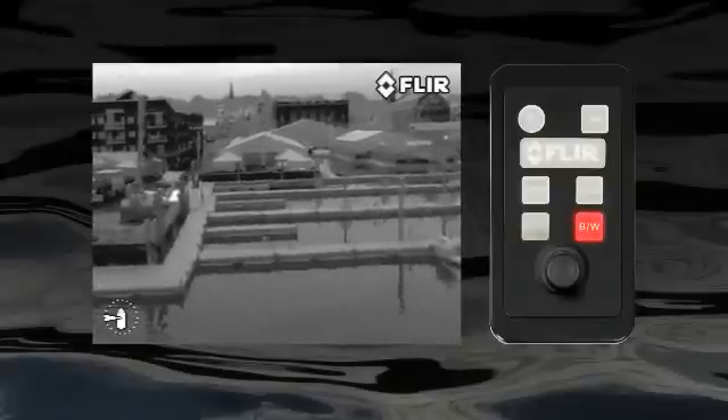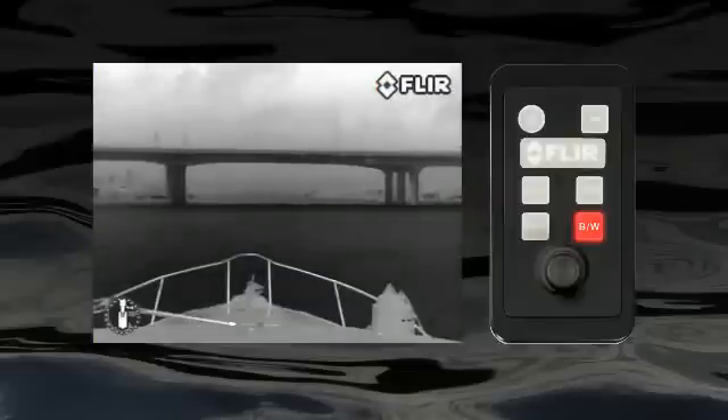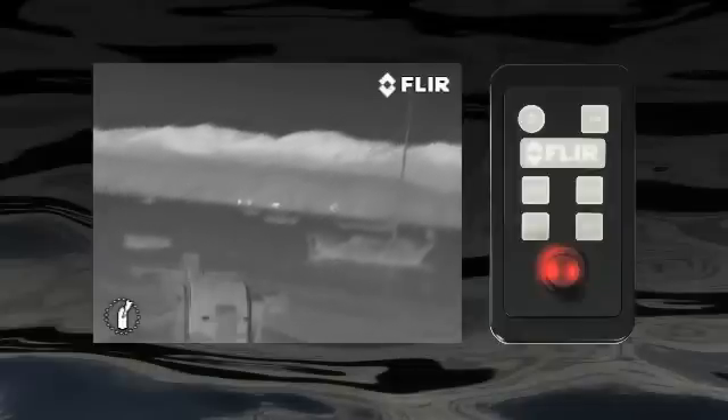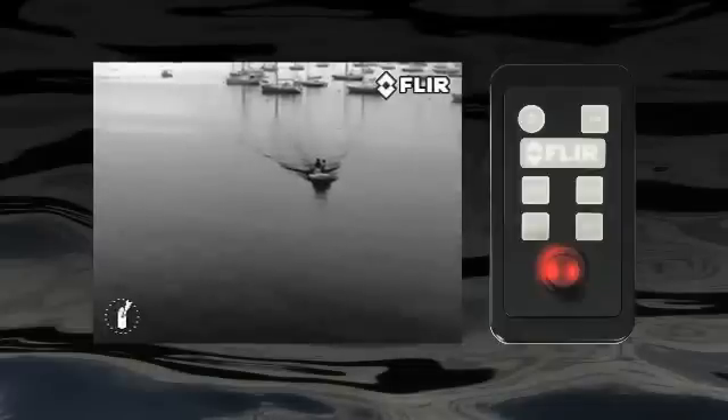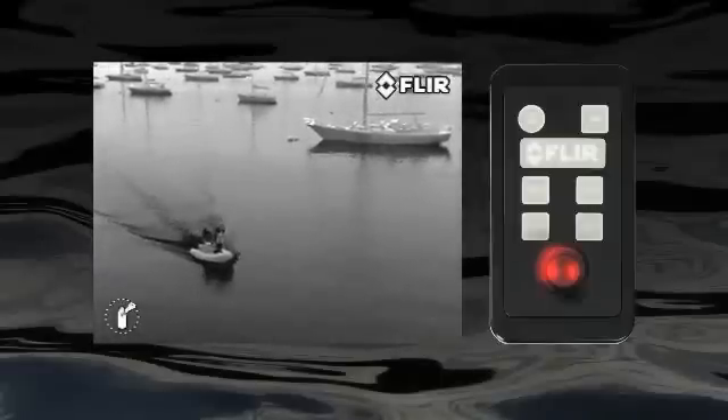The polarity button lets you choose between the Navigator 2's five available color palettes: white hot, black hot, red hot, rainbow, and fusion. Select the one you like best for the conditions you're in. With the joystick, I can effortlessly point the camera in any direction. No matter what I'm doing, whether I'm navigating a crowded shipping channel or using the powerful thermal camera to stay safe while riding at anchor, this joystick is intuitive and easy to use.